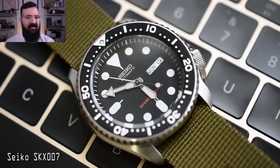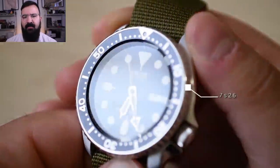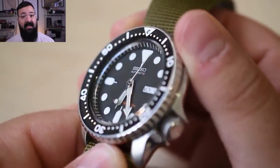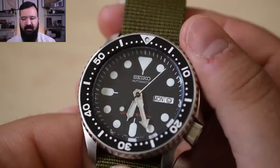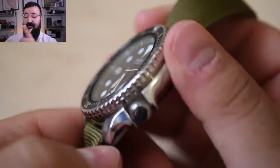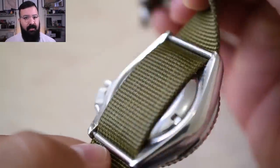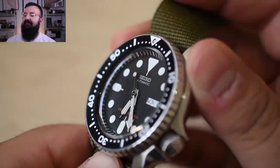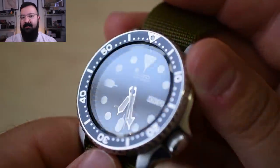The 7S26 movement gets a bad rap because it's inexpensive — it has a day-date complication but no hacking or hand wind. People give it a bad rap, but the fact is I've never gotten that watch serviced, I've beaten the crap out of it, it keeps perfect time, and it's practically running within COSC standards — and it cost me less than $200. So don't worry about it; you don't have to spend a boatload of money to get a really nice automatic watch.